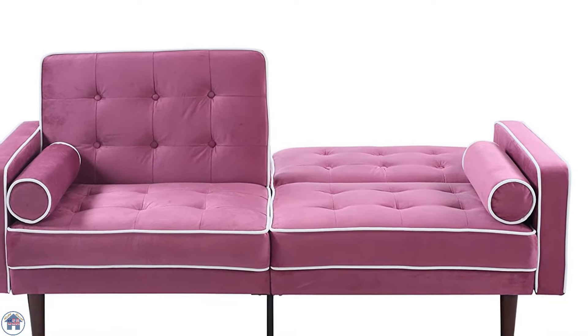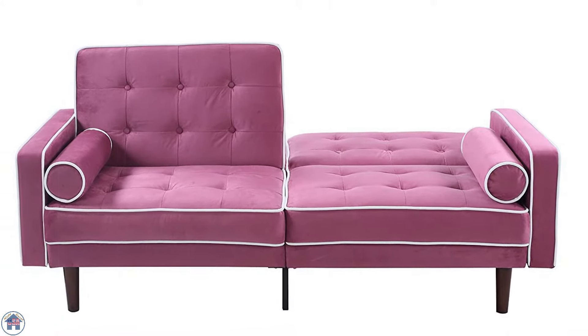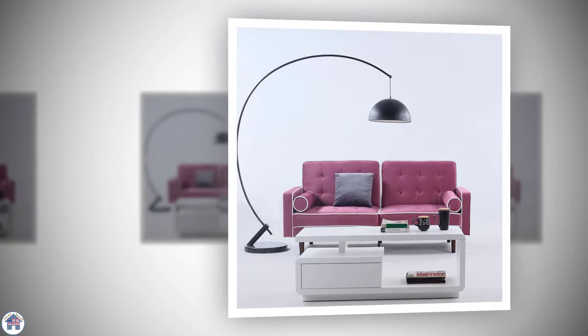Number four: the Divano Roma Furniture Mid-Century Modern. Made with two-tone fabrics, this purple sofa bed with white piping is a nice statement piece for your guest room or living room. At 75 inches wide, the sofa bed is a decent size and has a soft velvet texture.